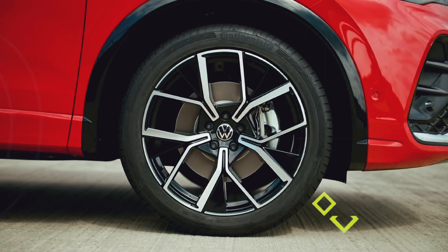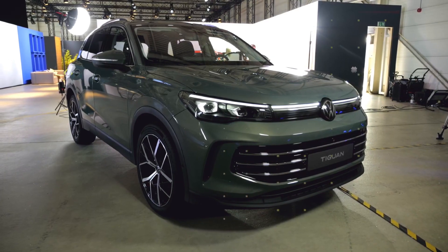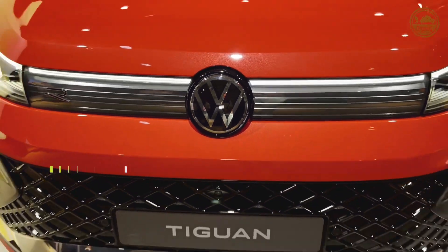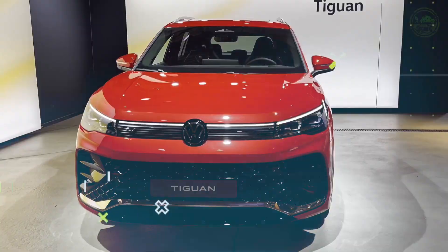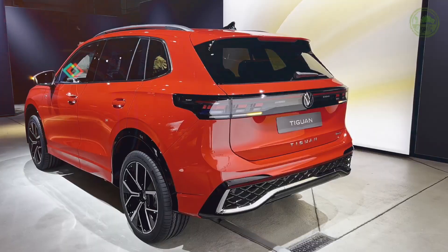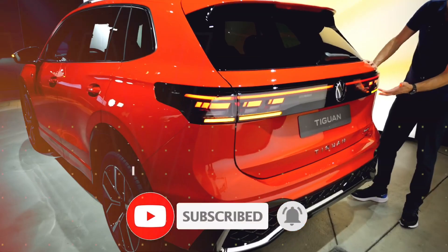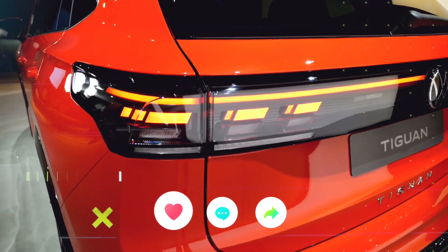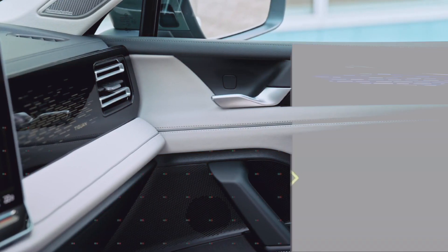That's a wrap on our review of the 2024 Volkswagen Tiguan. It might not be the flashiest crossover out there, but it offers a well-rounded package with European spirit and crisp handling. If you're intrigued by the Tiguan but want something even more contemporary, keep an eye out for the 2025 model. Don't forget to subscribe to Car Addicts for more in-depth car reviews, and as always, hit that thumbs up if you found this video helpful. Thanks for tuning in, and we'll catch you on the next ride.